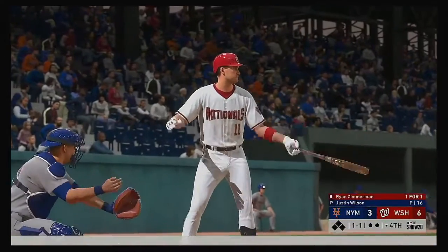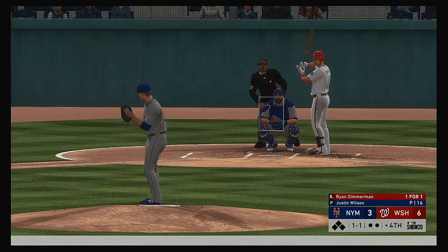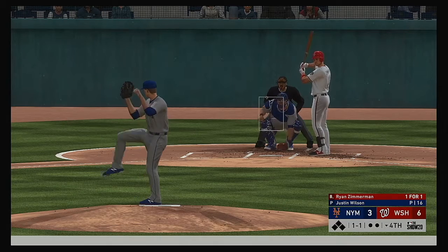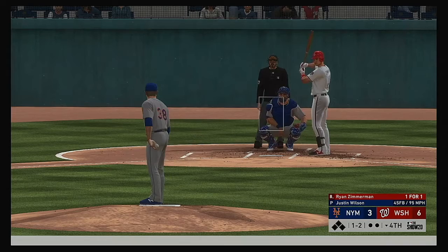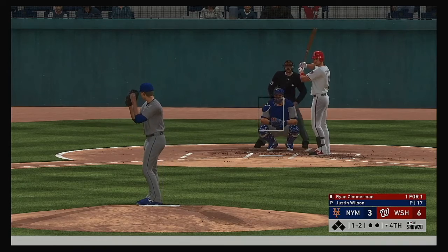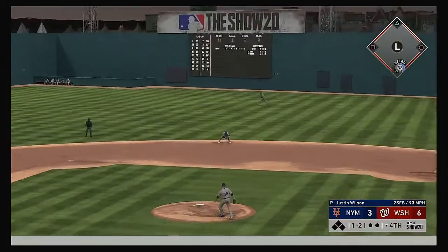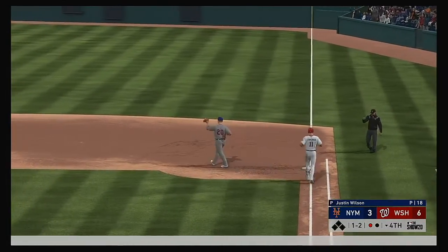Striding in now for the Nats, Ryan Zimmerman, set to lead off the home half of the fourth. The 1-1 — swung on and missed for strike number two. Hard liner but picked up on a hop — a good throw gets him, one gone.